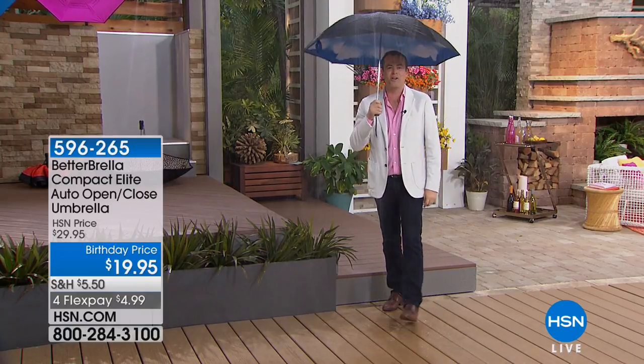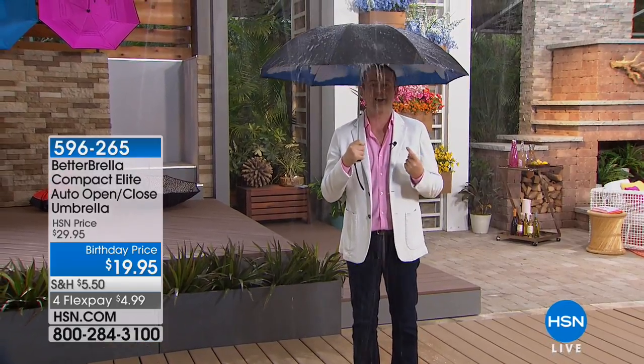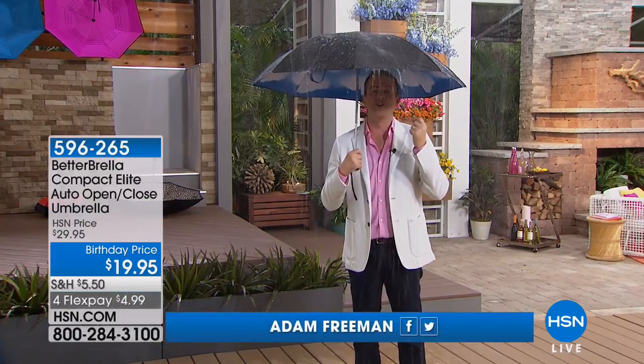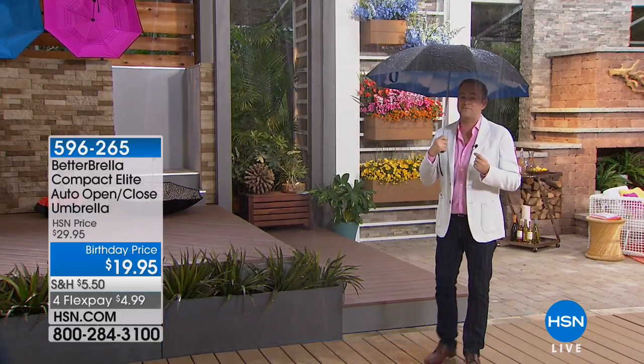Ladies and gentlemen, welcome to the amazing world of the Betabrella — reverse inside-outside technology. The last umbrella you'll ever buy, and one of the most phenomenal products we've had the privilege of presenting over the past few years.